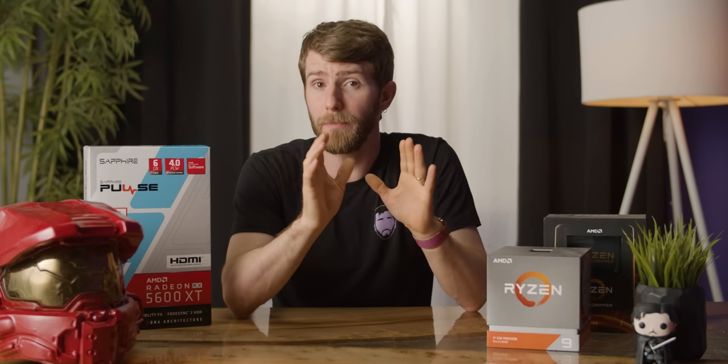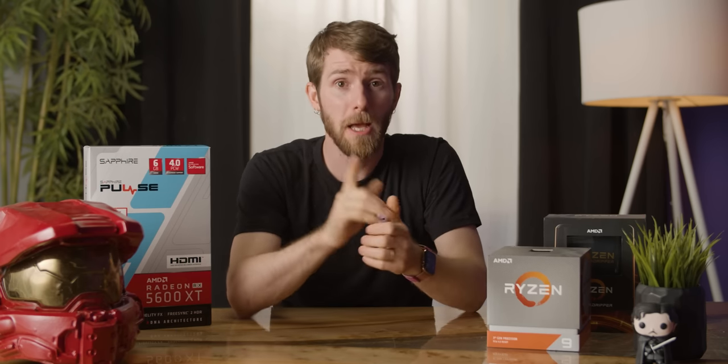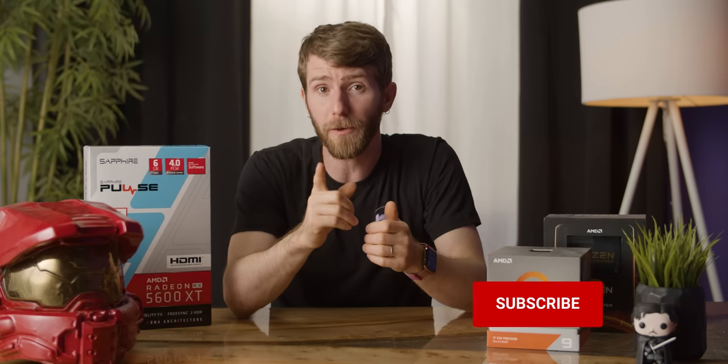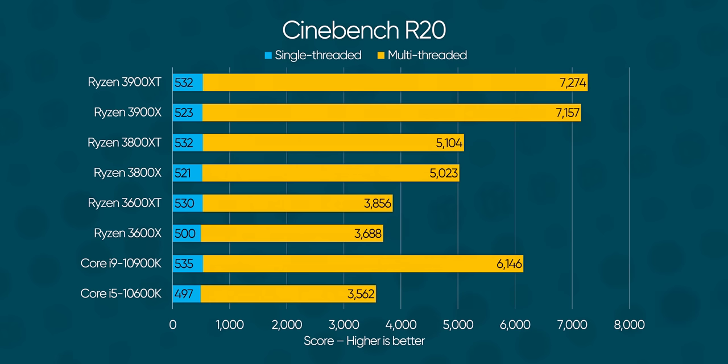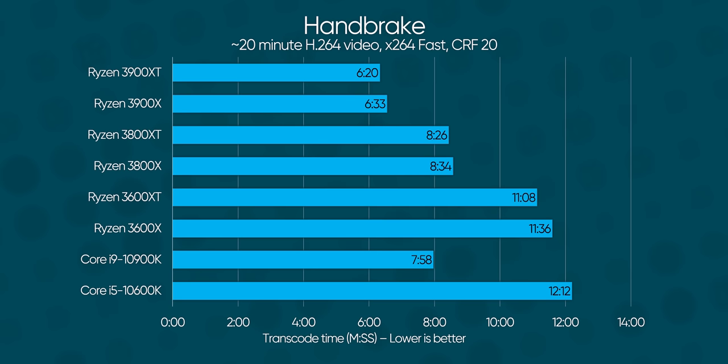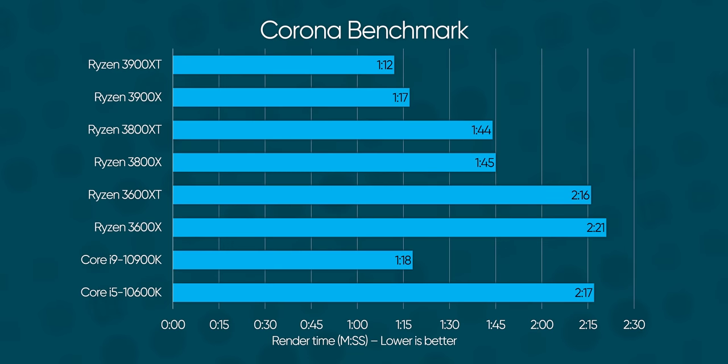The new hardware accelerated GPU scheduling feature in Windows 10 might help things even further in the near future, and we're going to be diving into that soon — so make sure you get subscribed so you don't miss it. Unsurprisingly, these performance improvements also spill over into productivity, where scores are measurably higher, and consequently AMD ends up pulling farther ahead of Intel than before.